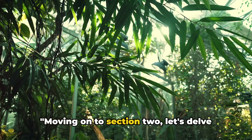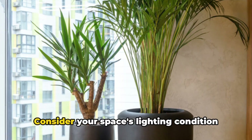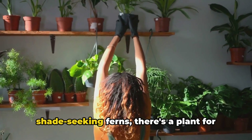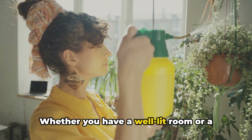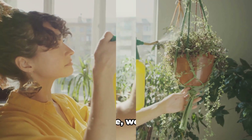Moving on to section 2, let's delve into choosing the right plants for your indoor environment. Consider your space's lighting condition and your aesthetic preferences. From sun-loving succulents to shade-seeking ferns, there's a plant for every spot. Whether you have a well-lit room or a low-light corner, we'll recommend plants that will flourish in your environment.